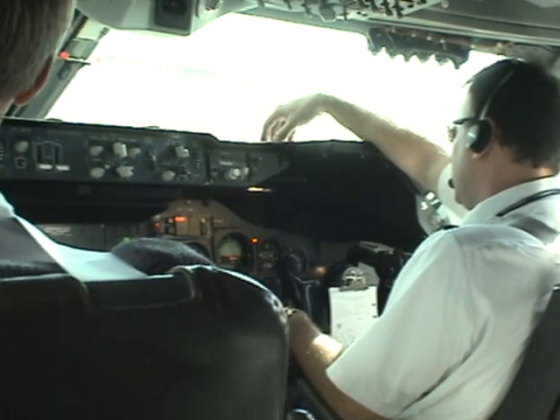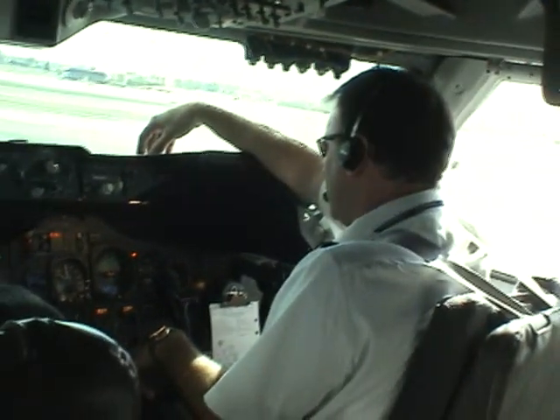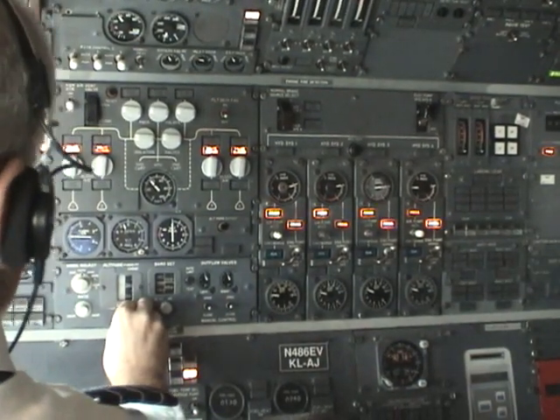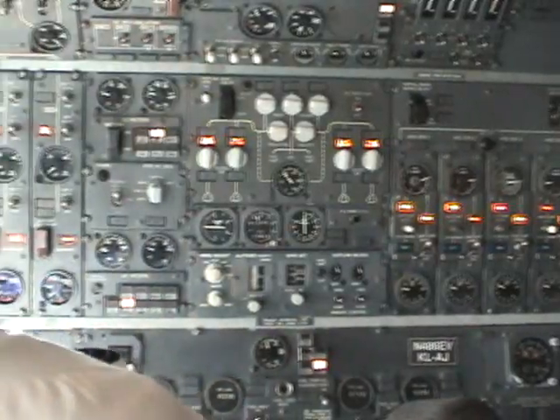Altimeters. 3002 and I'm showing a zero. 1,000. 3002 and 950 feet. And 3002 and 950 feet.